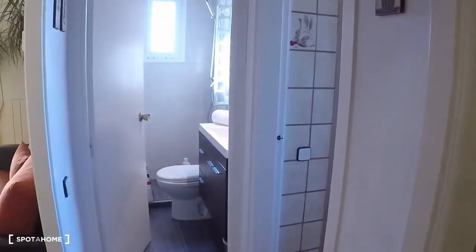This is the entrance door. First of all, we are in the corridor. Here is the dining room, kitchen, bathroom, the living room, and the bedrooms are there. So let's start from the dining room.